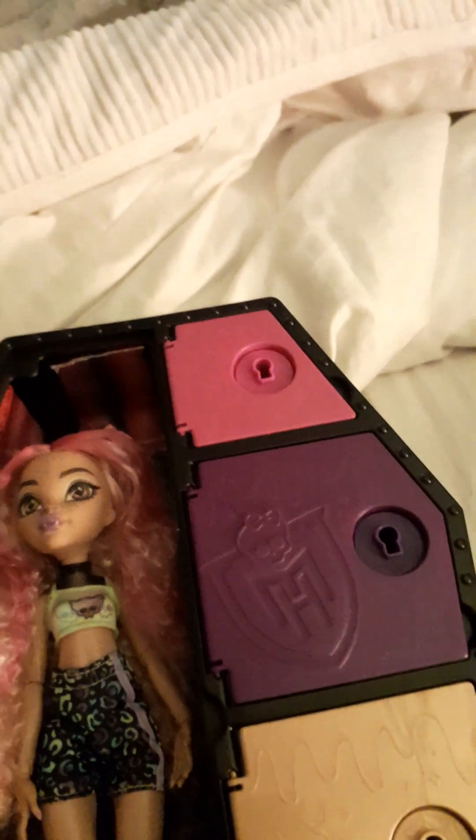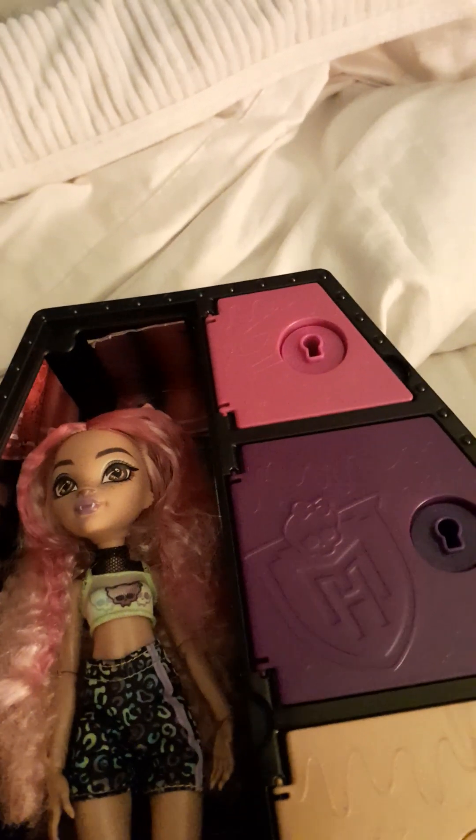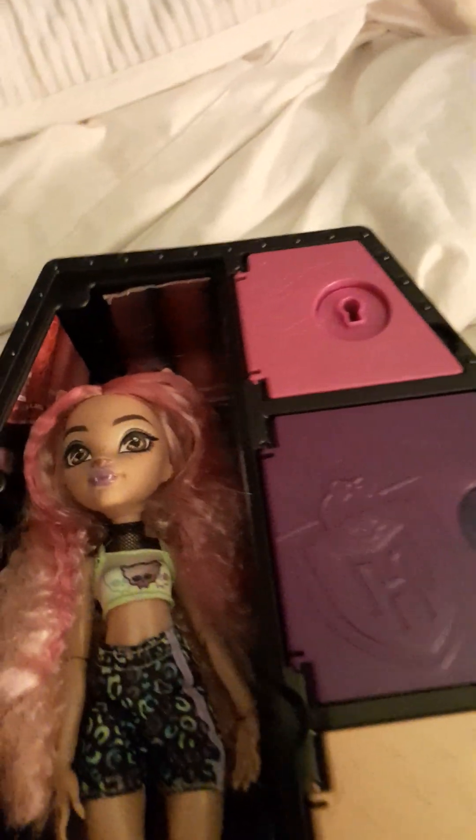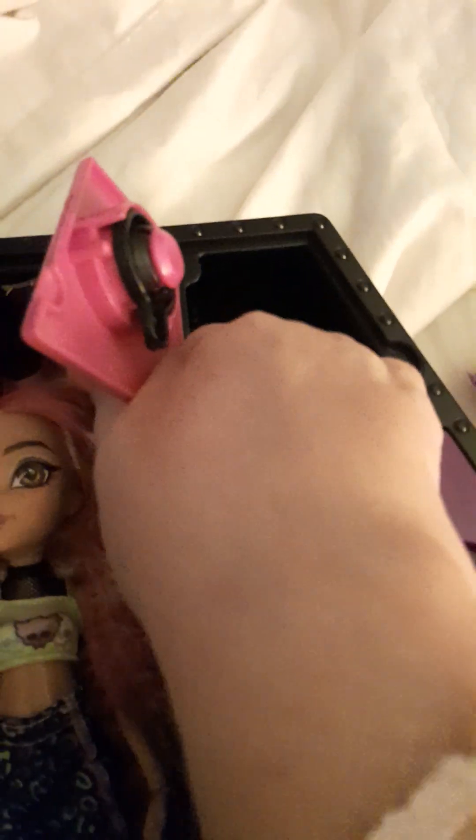We're going to go ahead and open the key. If you put it in water, the black will come off — and here we go, the black comes off. We open the door and the key fell. We have a mystery package and it's all purple. It does turn without the key as well.